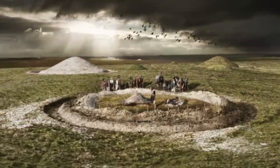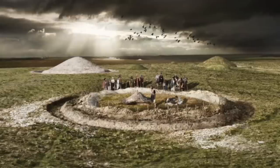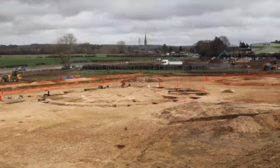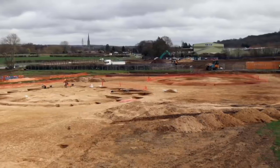Bronze Age round barrows are found all over England and can be easily identified as a round mound of earth surrounded by a ring ditch, from which the earthen stone for the mound was dug. But with centuries of cultivation, many barrows have been leveled and lost, and that's the case with these new discoveries.